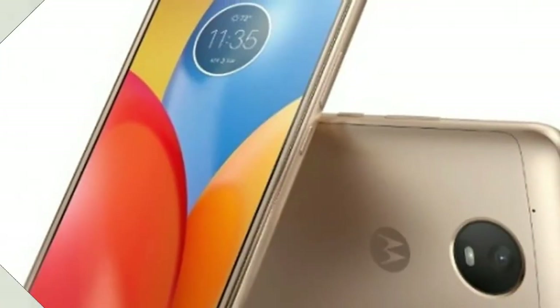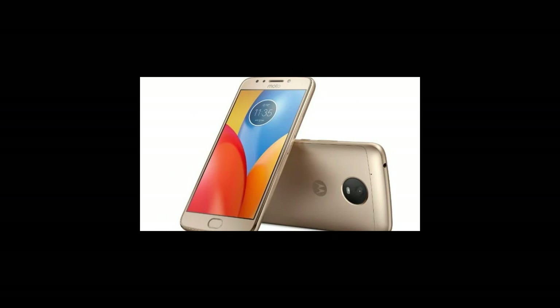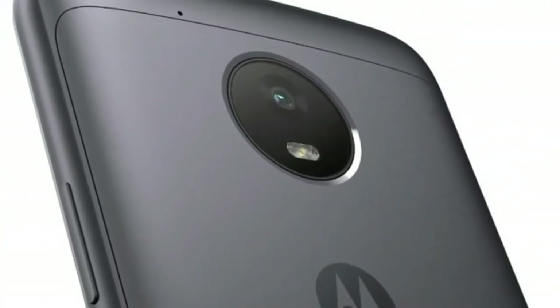The highlight features of the Moto E4 Plus include a large 5000mAh battery, apart from the fact that it runs Android 7.1 Nougat out of the box.